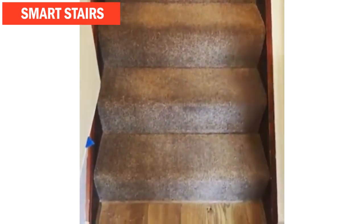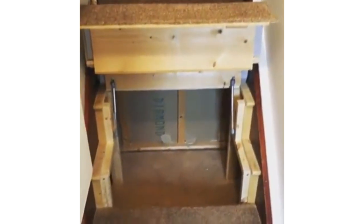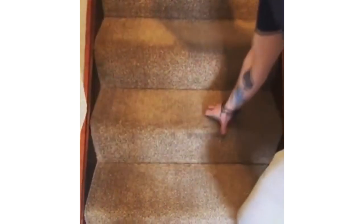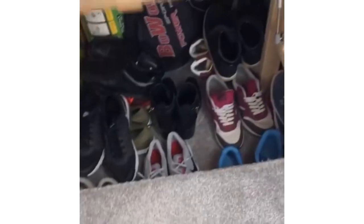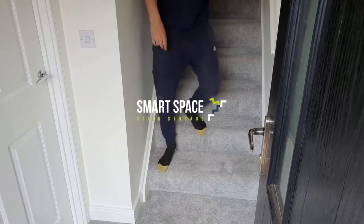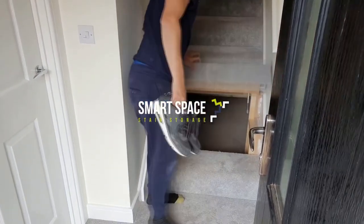Smart Stair UK. Here's another way to make the stairs of the house more useful. The British brand SmartSpace offers to equip the staircase with an opening mechanism. After installation, a few steps move up, revealing spacious compartments to store all kinds of objects. Installation can be done on any existing staircase in the house and takes only two hours.